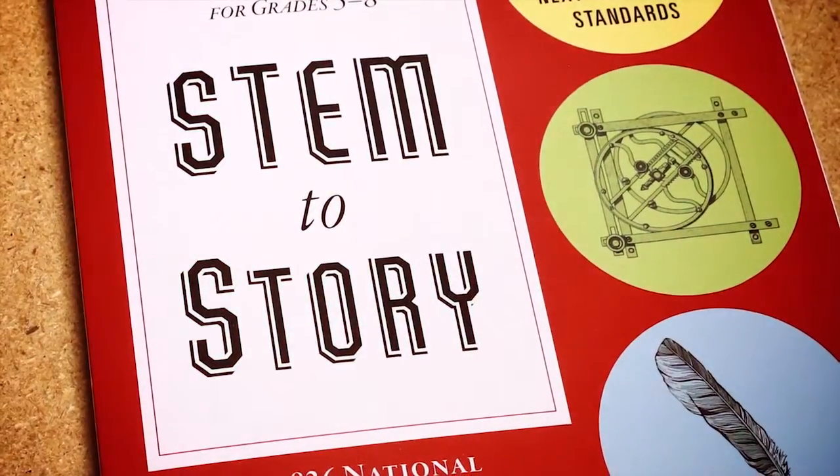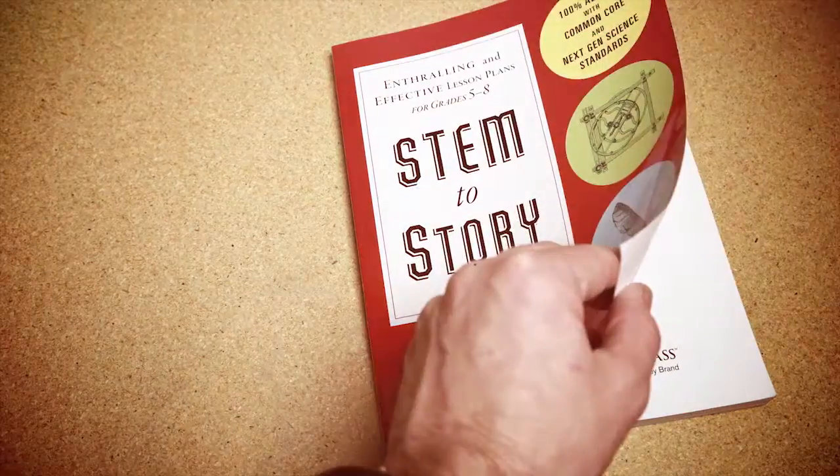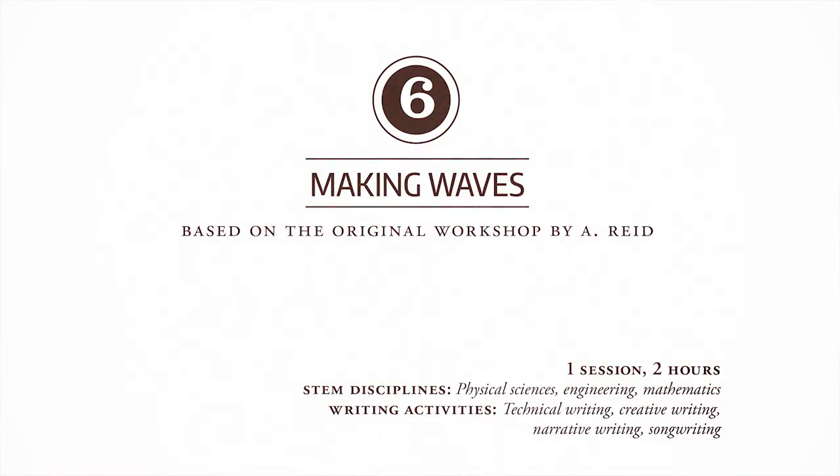Stem to Story, a new book by 826 National, with generous support from Time Warner Cable. Featuring enthralling and effective lesson plans for grades 5 through 8. Lesson Plan 6: Making Waves.